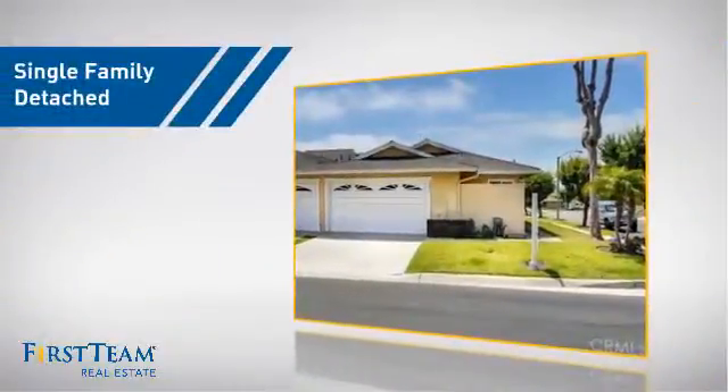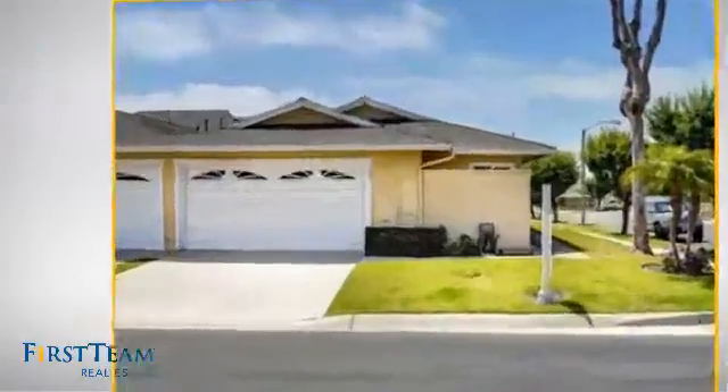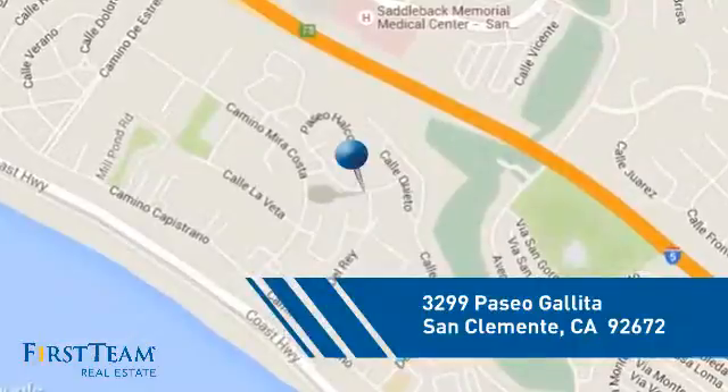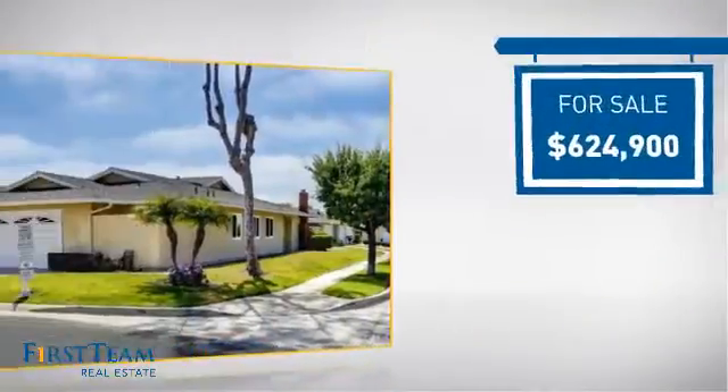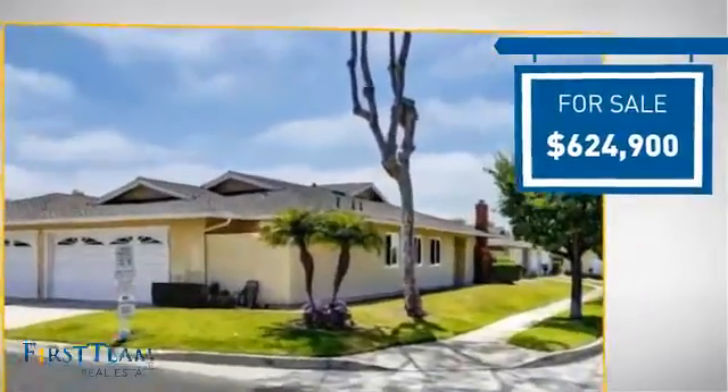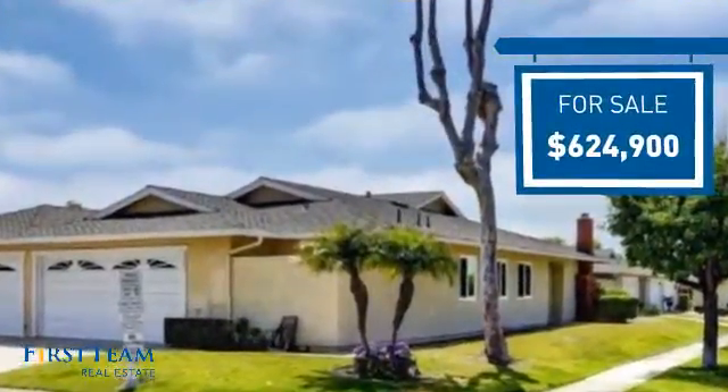This detached home is a great choice for families who want the privacy of their very own lot, and it's located in this area. Currently listed at just over $600,000, it offers an excellent value for the area.